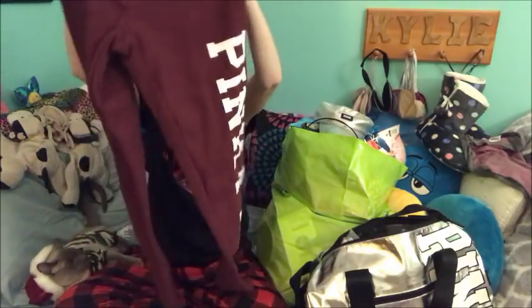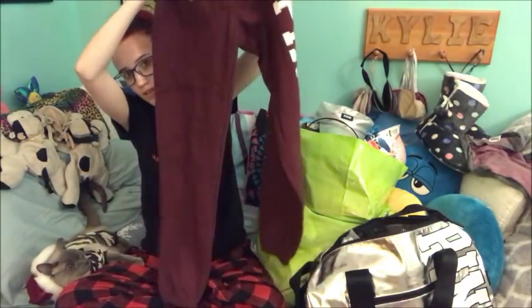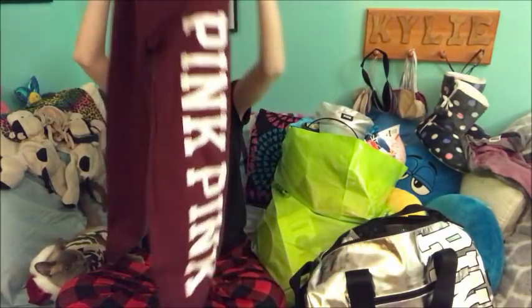And then I got these sweatpants from Pink. And they're just maroon, and they say pink on them, because I'm into maroon. I don't know how many times I've been saying like, oh I'm into maroon, oh I'm into camo. But I feel like I've said that a lot on this channel. So I got maroon sweatpants.